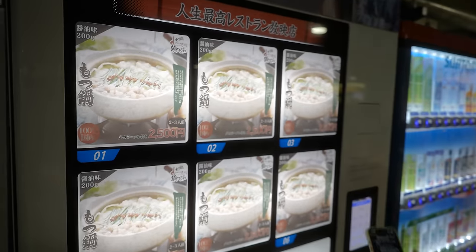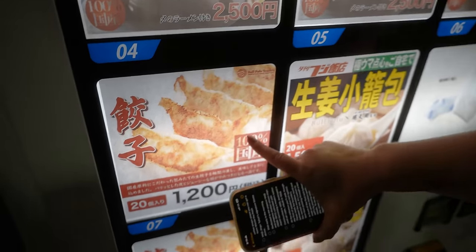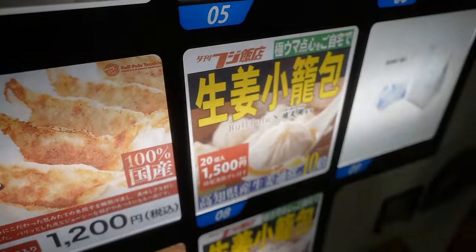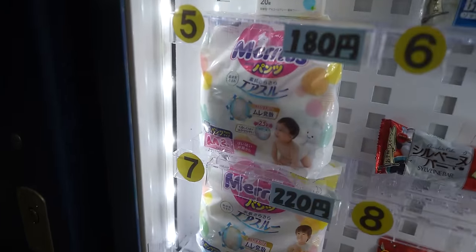We finally found our first vending machine that sells something besides drinks. Look at all the options — there's all these different ramens and soups and there's even some dumplings. And then there's a vending machine behind you that sells diapers. What can't they sell is the question.